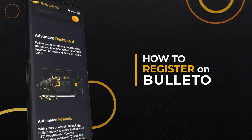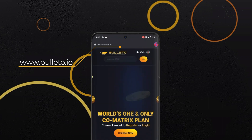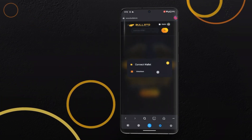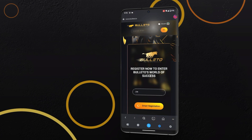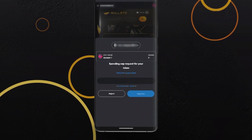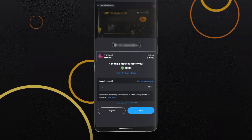To register on Bolito, open your preferred web browser and go to bolito.io. Click the Connect Now button and connect using MetaMask. Enter the referral ID and click on Smart Registration. MetaMask will ask for permission to spend the required amount of USDB to register on Bolito — click Next and then Approve to proceed.